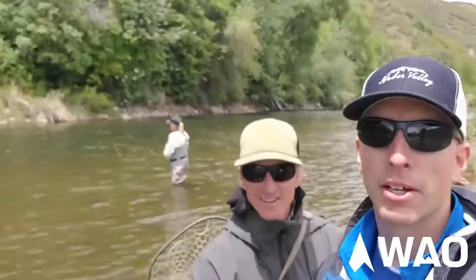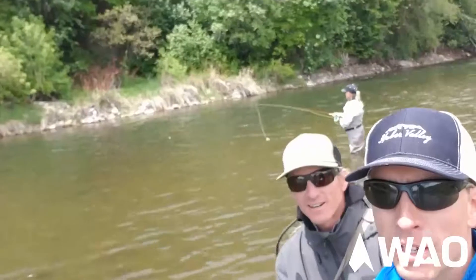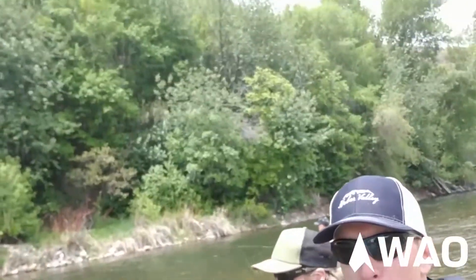Hey everybody, it's Dan Koshal with the Heber Valley Tourism, and we're with Ryan Silvey with Wilderness Access Outfitters. We're here on the Middle Provo River, between Jordanelle and Deer Creek Reservoirs. We're standing in this beautiful area — we call it the postcard. Beautiful people, beautiful — look at that.